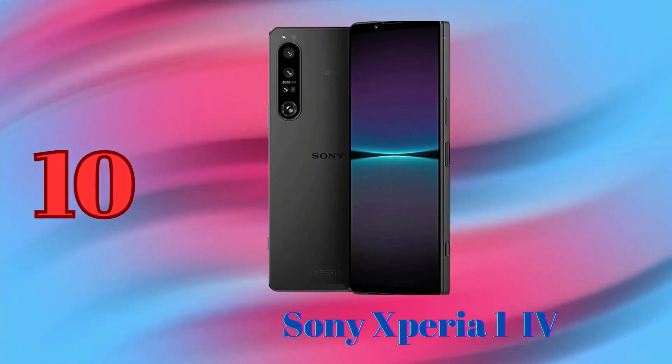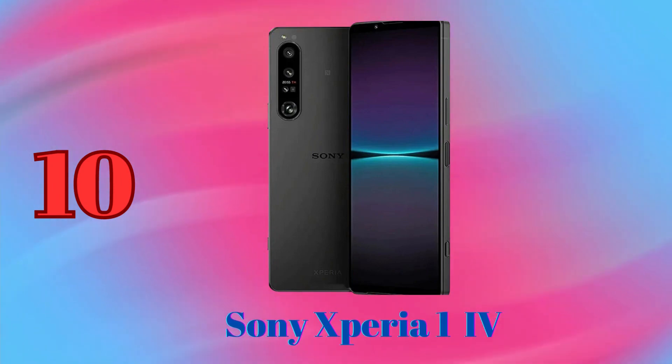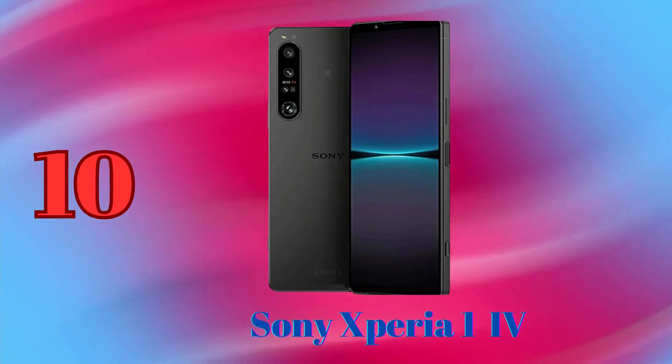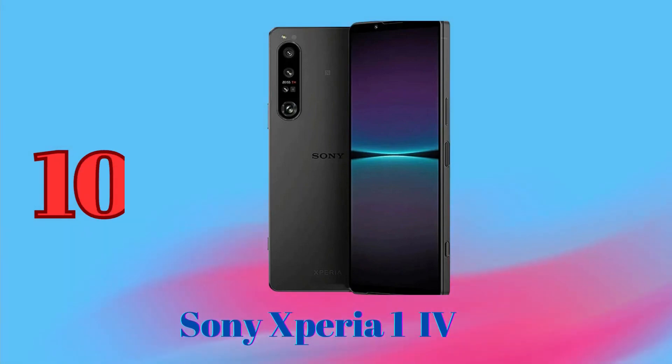The main camera of the Xperia 1-4 takes stunning photos in all lighting conditions. Its large pixel size captures more light, resulting in brighter and clearer photos. The ultrawide sensor is great for capturing groups of people or landscapes.